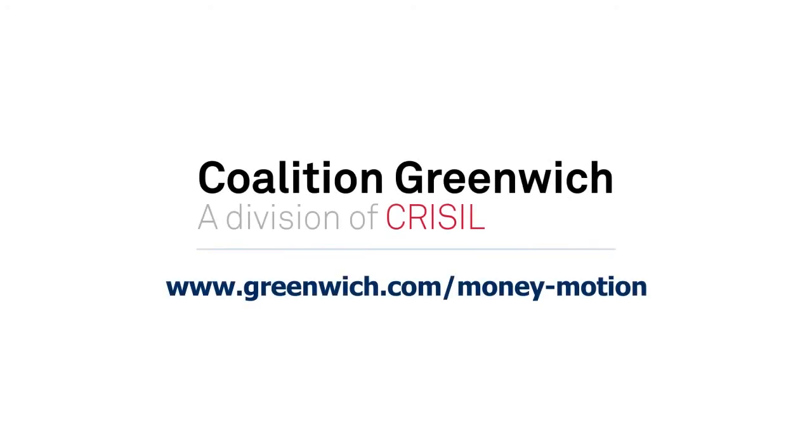Visit www.greenwich.com/money-motion. Request a demo today.